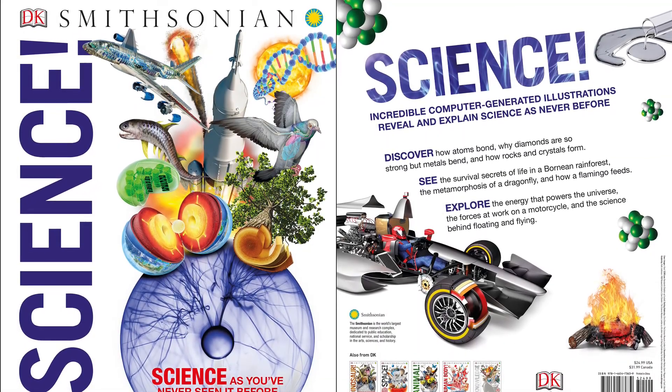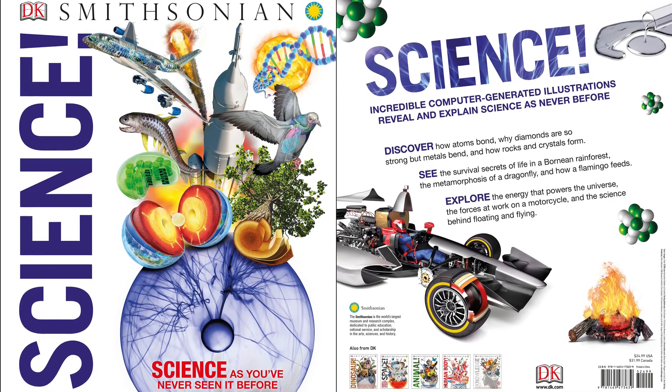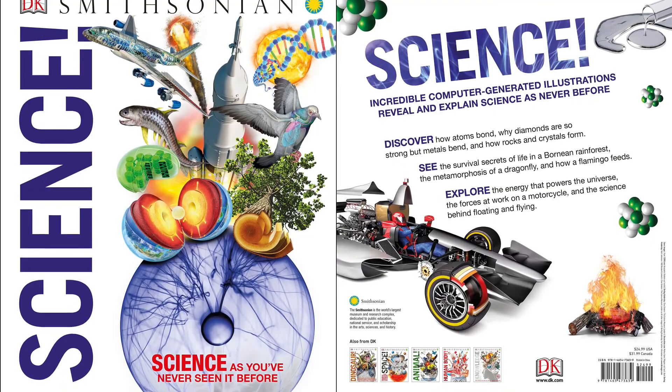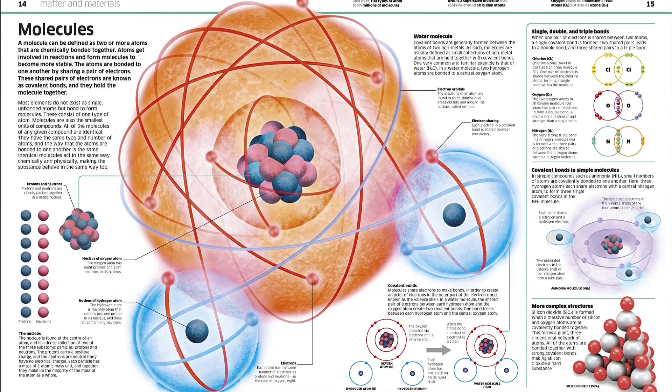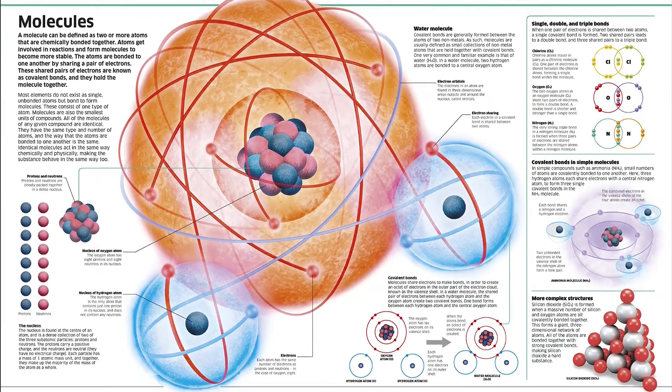See science as you've never seen it before. This extraordinary encyclopedia fuels your imagination with its truly groundbreaking visual approach to the world around us. Jaw-dropping 3D computer-generated images burst from the pages, detailing the tiny atoms that make up our universe and the incredible forces that keep it all together.